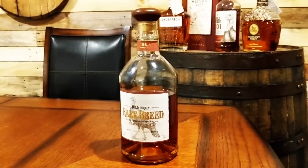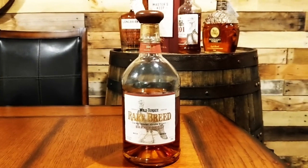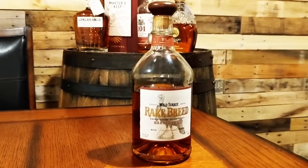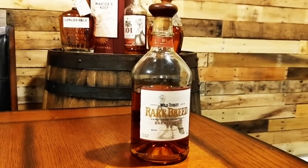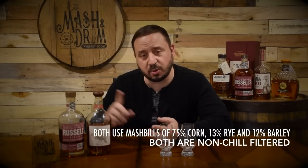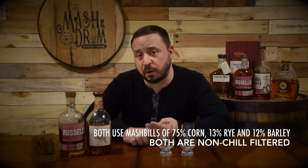Our next bottle is Wild Turkey Rare Breed. This particular batch was released in spring 2017 and is one of my favorite Rare Breed bottles. As is always the case, the Kentucky straight bourbon is bottled at cask strength, which varies from batch to batch. This one is offered at 116.8 proof. This batch also comes with a new label and a different bottle shape than previous releases. It uses the classic Wild Turkey mash bill of 75% corn, 13% rye and 12% malted barley, and is also non-chill filtered. Price is around 45 to 50 bucks.